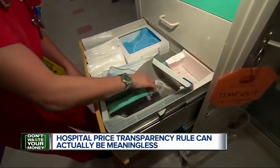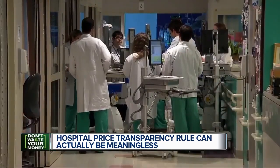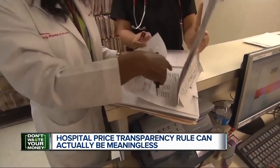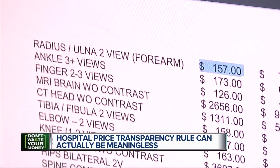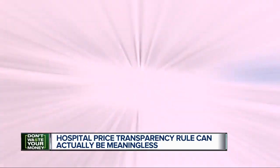Justin says it was great to finally see prices posted online, but when he finally got the bill, his prices were completely different — because it turns out every insurance company negotiates different rates. The hospital's posted rate online for an arm x-ray was $157, but Justin's bill shows $227.